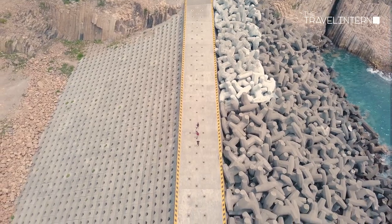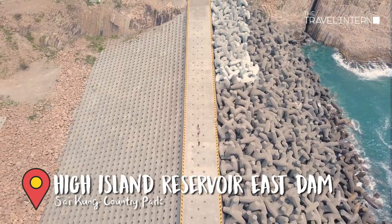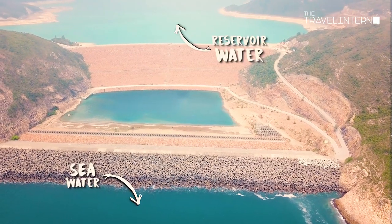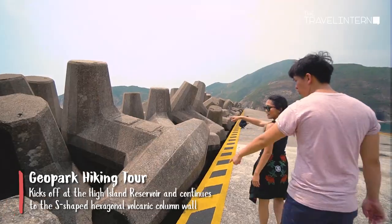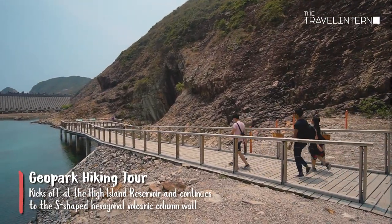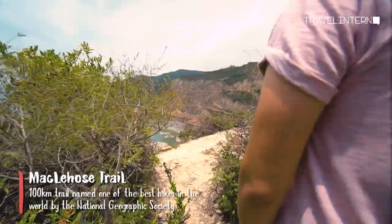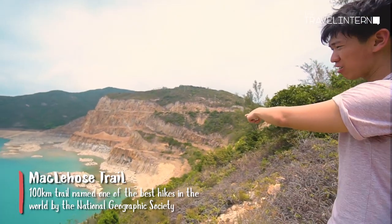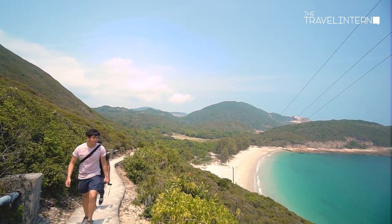Behind me is the High Island Reservoir and its super beautiful hill. It was actually because they built this reservoir that they discovered all the volcanic rocks around this area. Walking along the East Dam, you can see that the water level is higher on one side than the other. If you follow the MacLehose Trail along the High Island Reservoir, you will get views like this. Check this out — there are hexagonal rock columns all around this side. It's a gift that keeps on giving!